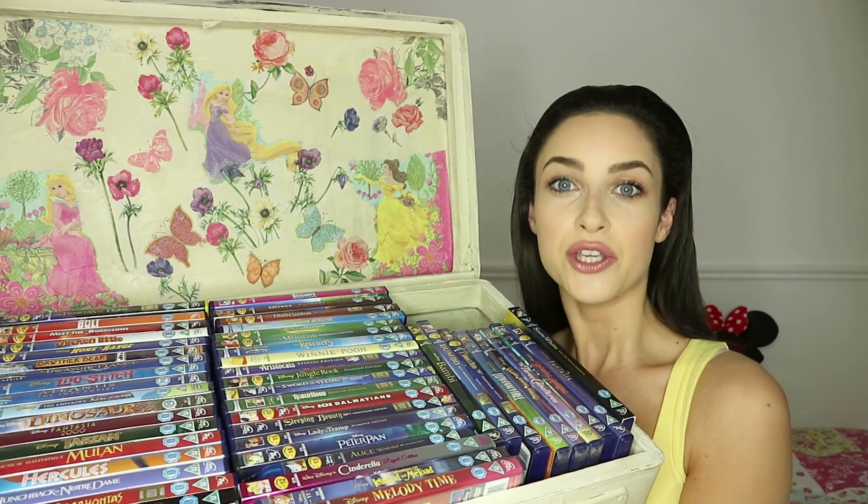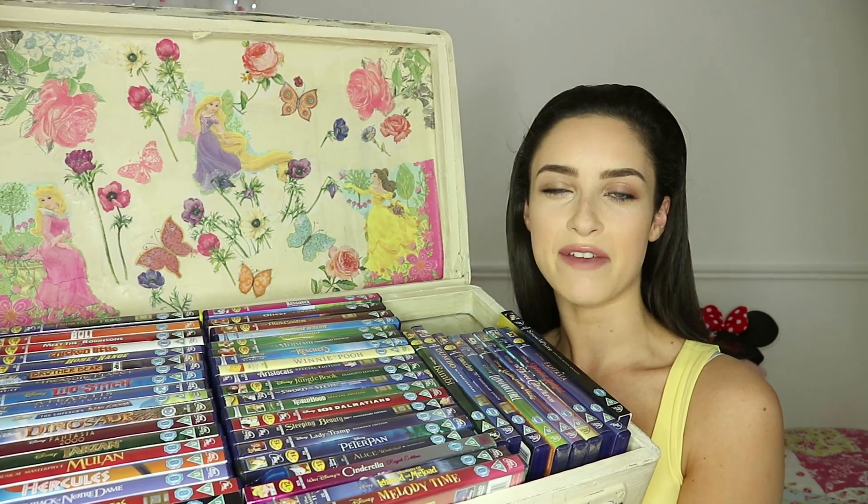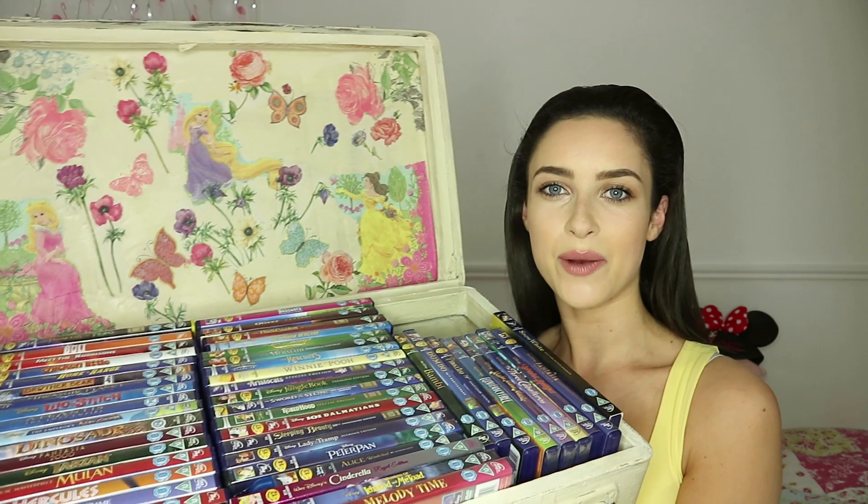Coming up I'm going to be talking you through my huge Disney DVD collection and sharing my favourites with you. So keep watching to find out what they are.